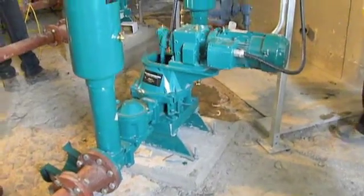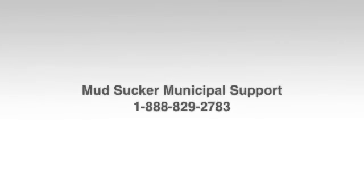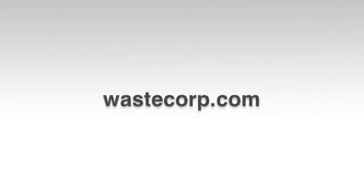For more information on Mudsucker diaphragm pumps for municipalities, contact us at 1-888-829-2783 or visit us at wastecorp.com.